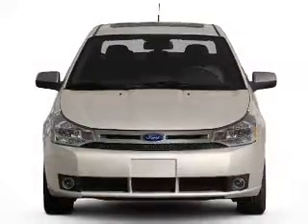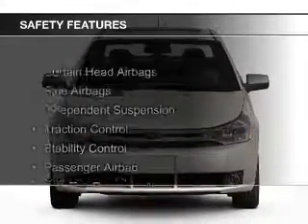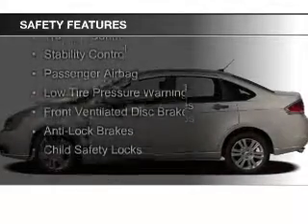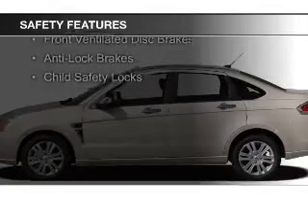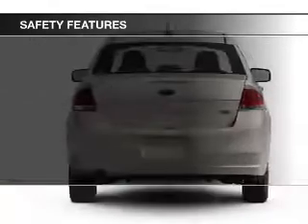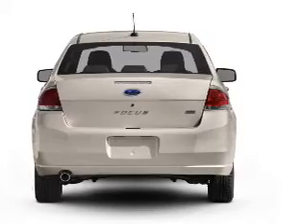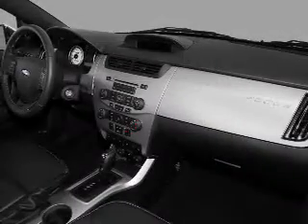Safety was made a priority with these features: curtain head airbags, side airbags, independent suspension, traction control, stability control, a passenger airbag, low tire pressure warning, front ventilated disc brakes, anti-lock brakes, and child safety locks.